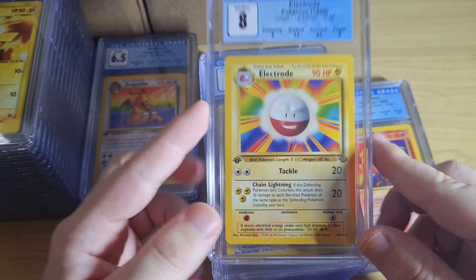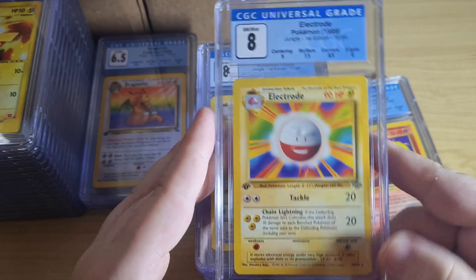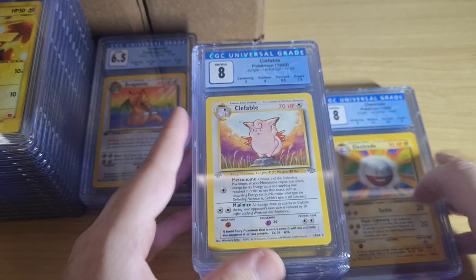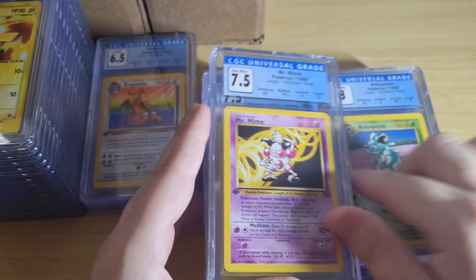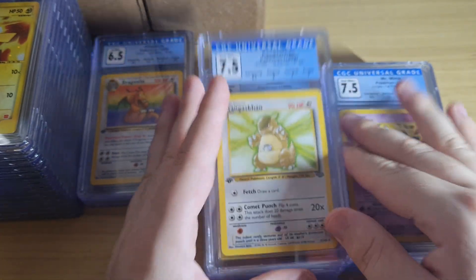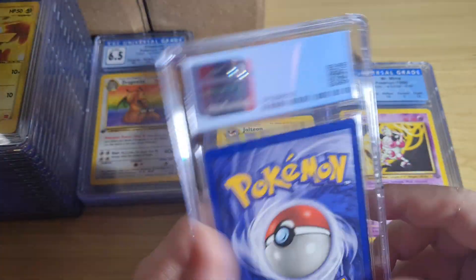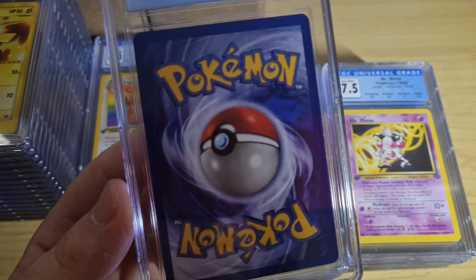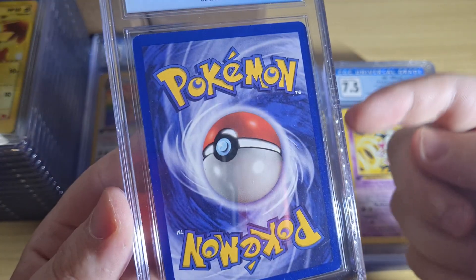7.5 error — well it's an error Electrode, but they don't put it as an error because there's no different version. I think I had a first edition Jungle set and I just wanted to send off the non-holo rares — I already graded the holo rares when CGC first came out. These aren't that bad condition for a 7.5. We got a little bit of edge wear on the side here, but other than that it's pretty clean.